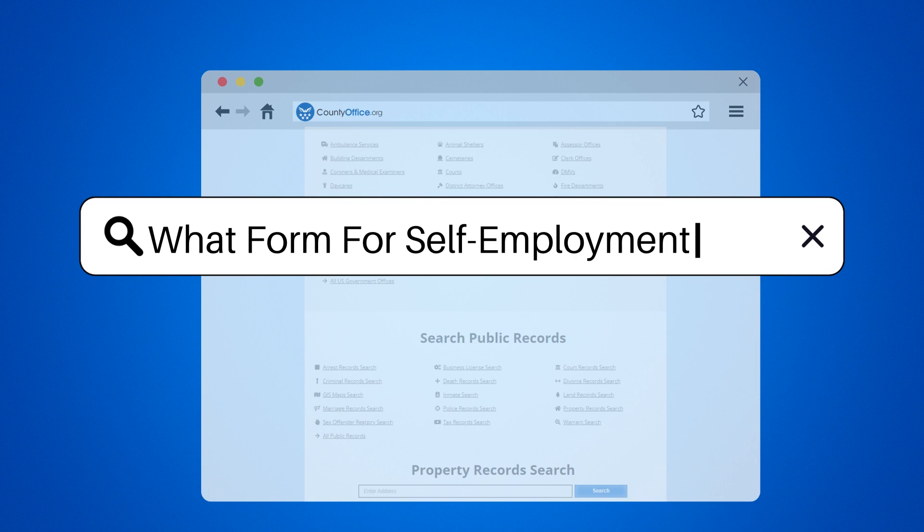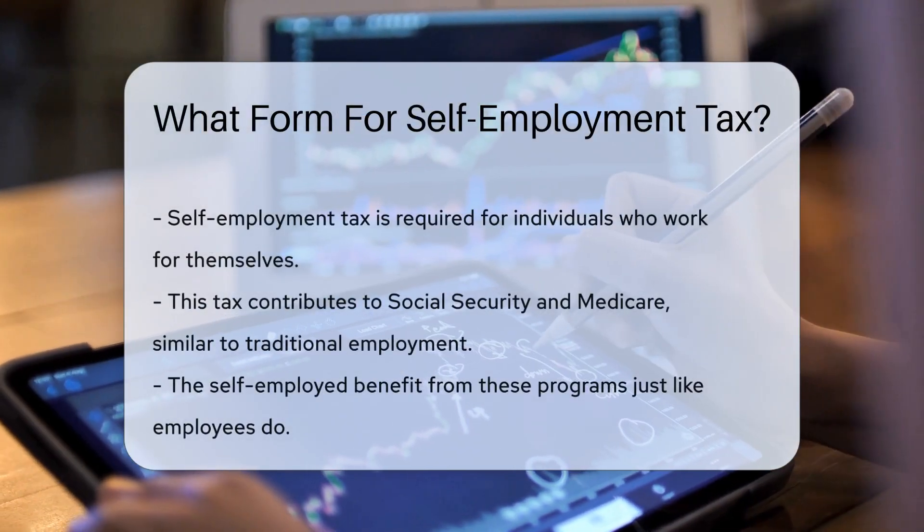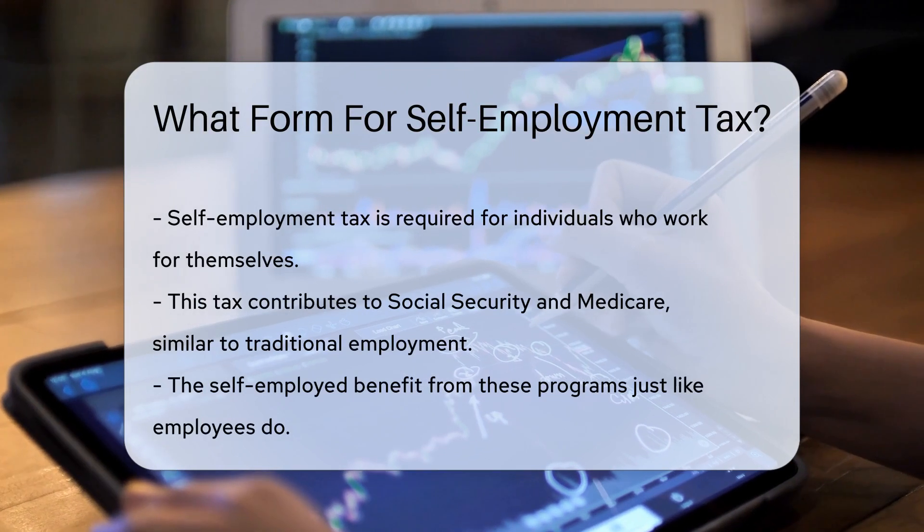What form for self-employment tax? If you're steering the ship of your own business, you'll need to pay the piper, also known as self-employment tax.